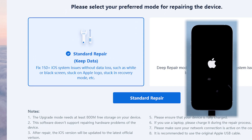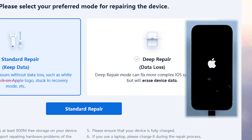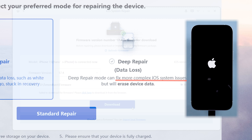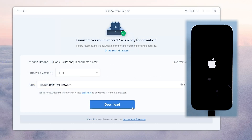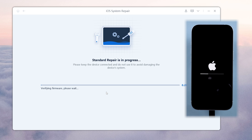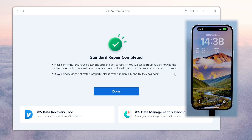Choose Standard Repair to avoid data loss. Deep Repair will cause data loss, but it can also repair more difficult problems. Follow the on-screen instructions to go through the process, then you can repair your system. Reiboot will fix the issue without causing data loss — quick and easy.